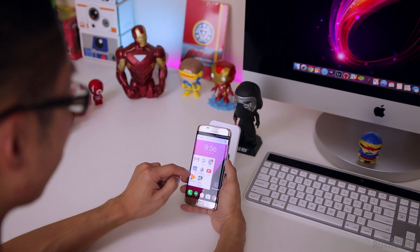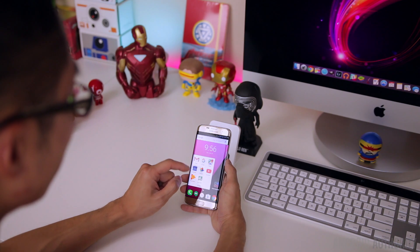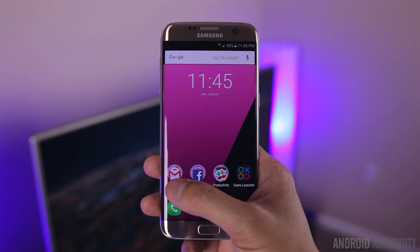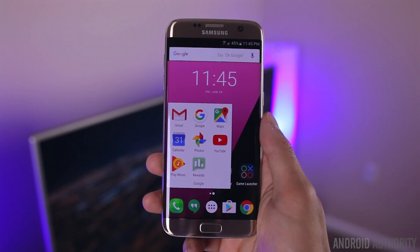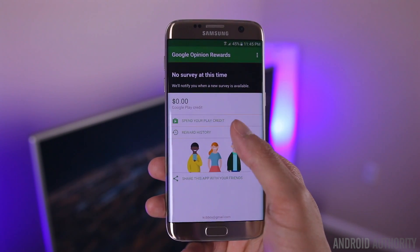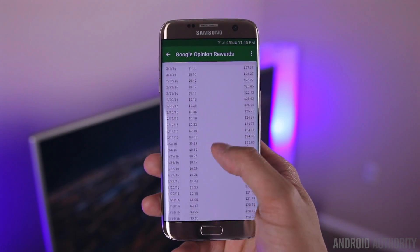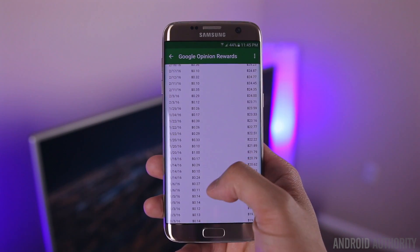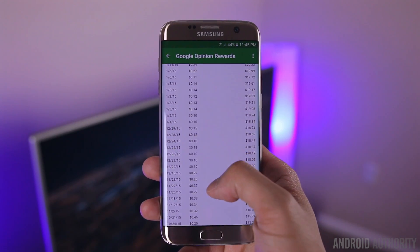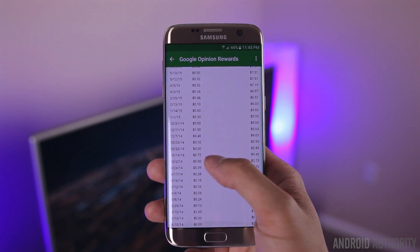The last app in the Google folder is the Google Opinion Rewards app, which is a Google app that does not typically come pre-installed on smartphones. This app is pretty cool because you can earn free Google Play credit just by taking surveys. The surveys are really quick and simple — they ask basic questions like when was the last time you went to Walmart or Home Depot — and they take about 30 seconds to a minute to fill out.